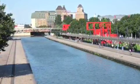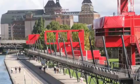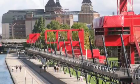Tschumi's vision for La Villette attempts to create an urban park of the 21st century based upon three organized elements: surfaces, lines, and points.